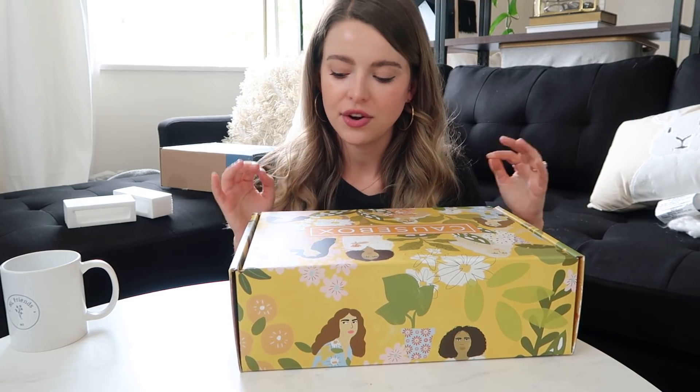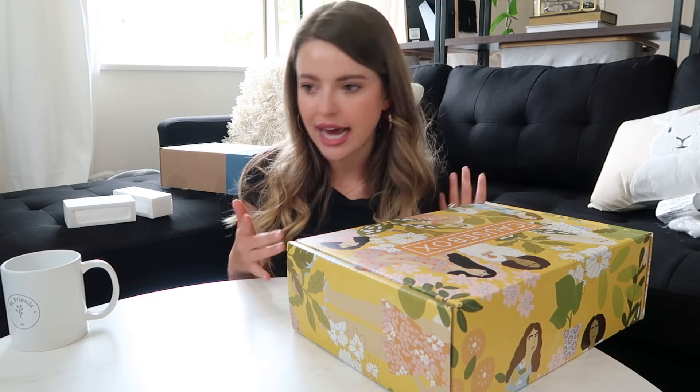Ironically I didn't plan this, but the one left is the one I'm most excited about! Causebox — look at this box. I just recently heard about this brand and I love the aesthetics already just from the outside.